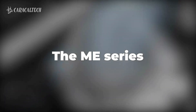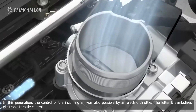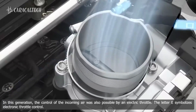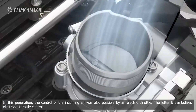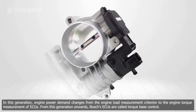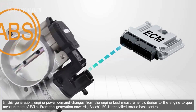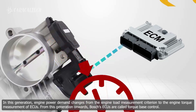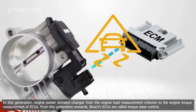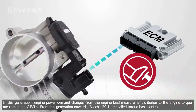ME series. In this generation, the control of the incoming air was also possible by an electric throttle. The letter E symbolizes electronic throttle control. In this generation, engine power demand changed from the engine load measurement criterion to the engine torque measurement of ECUs. From this generation onwards, Bosch's ECUs are called torque-based control.